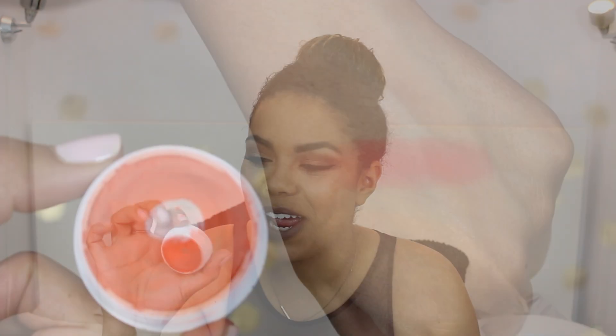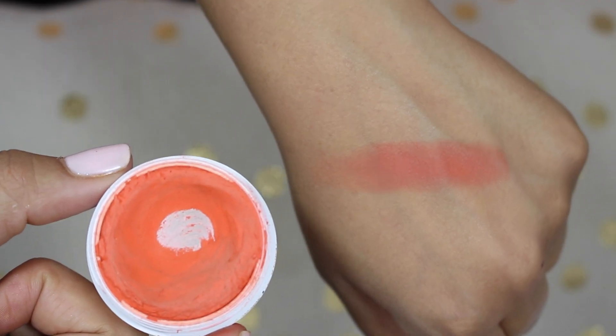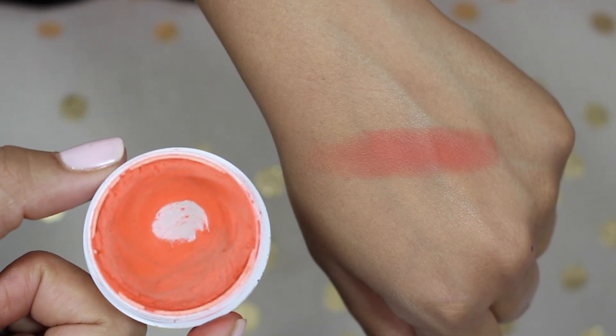From Colourpop, I've hit pan on this, which really surprises me. I think it's just because of the formula — it got moved around and the pan is showing, so I'm including it. This is in the shade Tonic, which I've mentioned a few times in my color series for orange. It's a gorgeous, pretty true orange blush, maybe with a little bit of red in it. It looks gorgeous on the cheeks, gives you a really nice flush and a lot of warmth to your skin. That said, Colourpop blushes I just don't reach for because I find them kind of hard to work with.